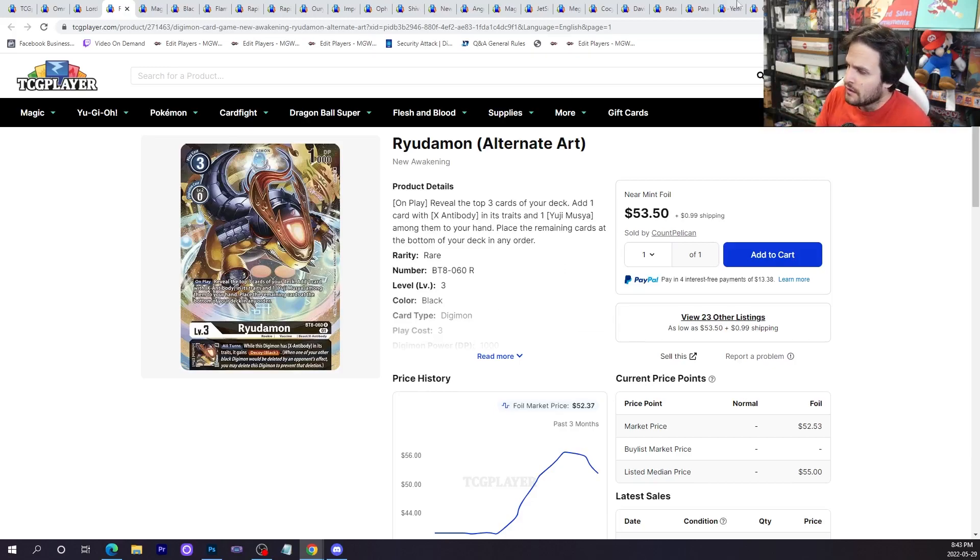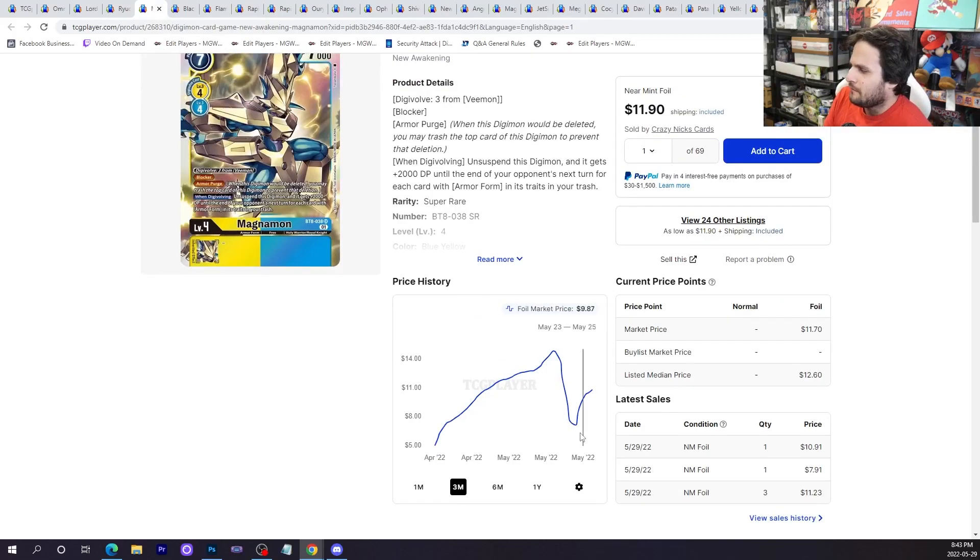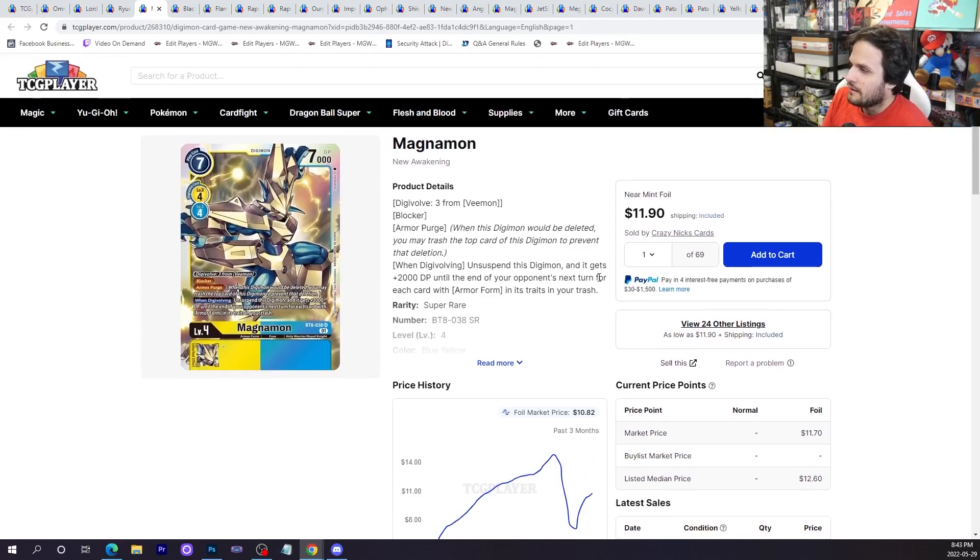I wasn't too surprised about Rudomon because in BT7, Doromon was the most expensive card and I kind of thought this one would be expensive too. It is the X-Antibody anime card, so there you go. As for Magnamon — it reached a low on Friday when people were opening boxes, hitting a low of seven dollars, but it shot back up. People are really hyped about Magnamon now for some reason.